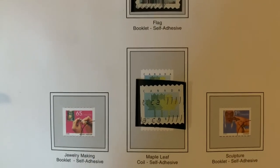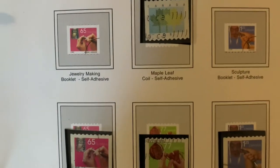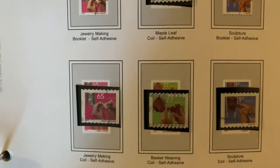Here you can see the same flower stamps from previously, just done with a different edging. In 2002 we're going to see a postage rate hike, going from 47 cents to 48 cents.